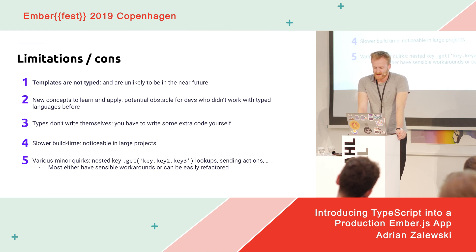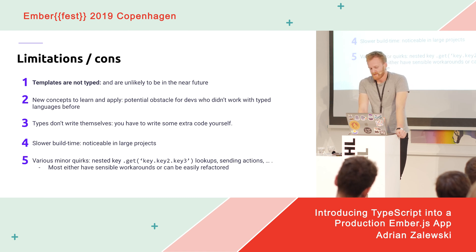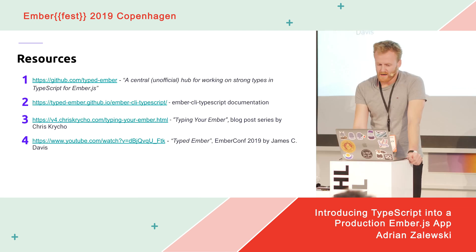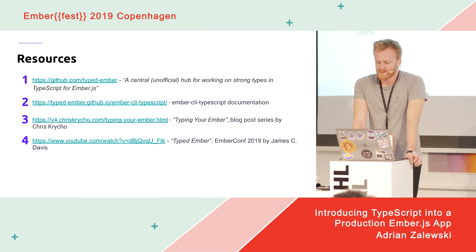There are also some things — mostly Ember-specific — that simply won't work with TypeScript or even just native classes, like nested key lookups and sending actions from your JavaScript code. But all of them are either easy to factor away from or have workarounds. I've listed some links here which I think are a good start if you're considering writing your Ember app in TypeScript.